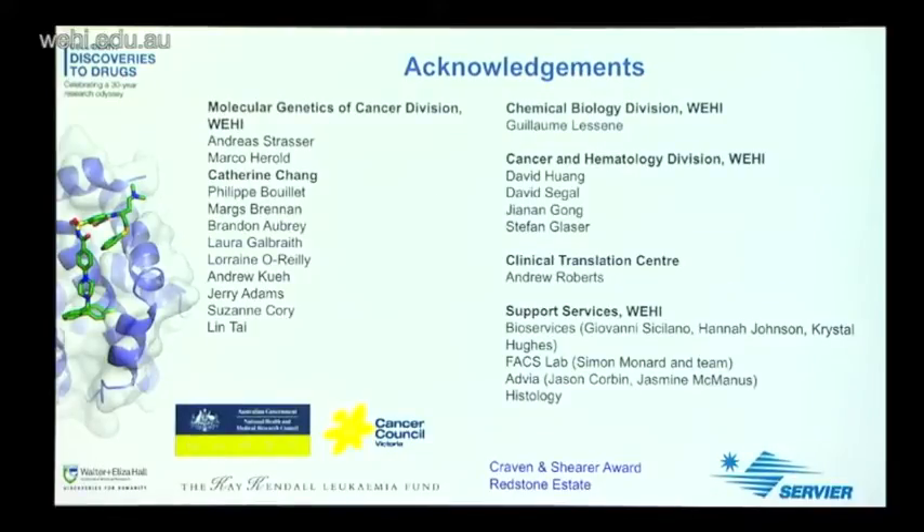To acknowledge the people involved in the work — this is obviously a collaborative effort. I work within the Molecular Genetics of Cancer Division led by Andrea Strasser and Jerry Adams. I'd like to highlight all the people involved, particularly a very talented research assistant, Catherine Chang, who has worked at the bench with me on all of these studies. The collaboration with Servier has been led by Guillaume Le Seyne, and we've worked closely with colleagues within the Cancer and Hematology Division, the Clinical Translation Centre, and support services at WEHI including Bioservices, FlowLab, and Histology.